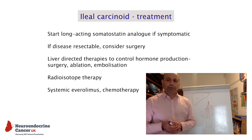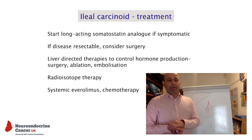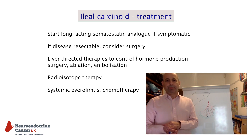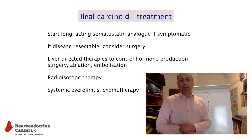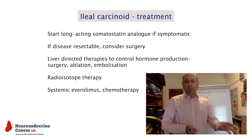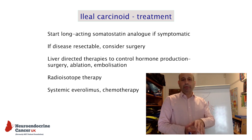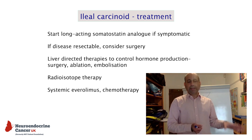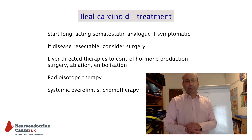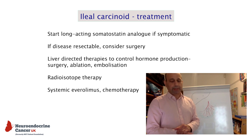One of the common treatments used is a drug called a somatostatin analogue, given as a monthly long-acting injection. The injection works by binding to receptors on the tumour and blocking it from producing serotonin. This helps to control symptoms caused by carcinoid syndrome and also helps to slow down the growth of these tumours.